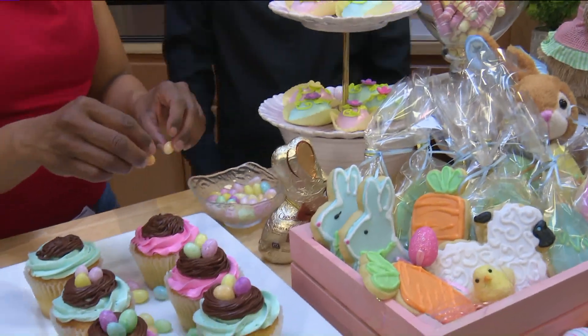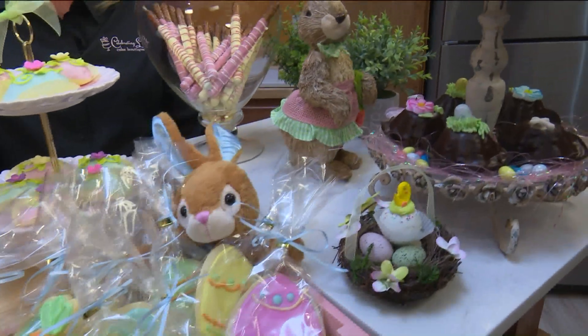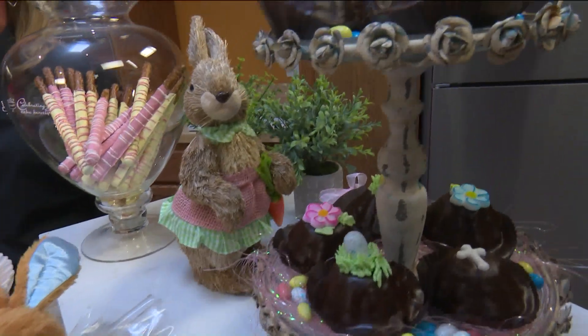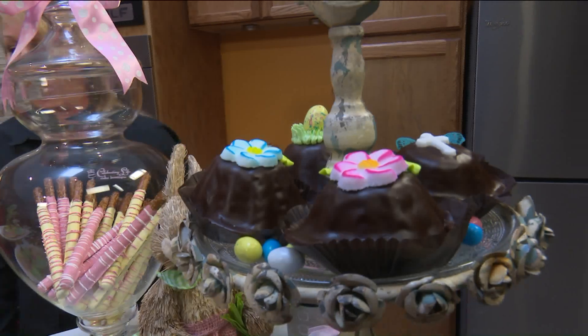Absolutely gorgeous. And of course — oh, you have chocolate! For the chocolate lovers, if you're dying for chocolate, that is our volcano filled with fudge, draped in ganache, and designed for Easter. There's nothing wrong with that at all!